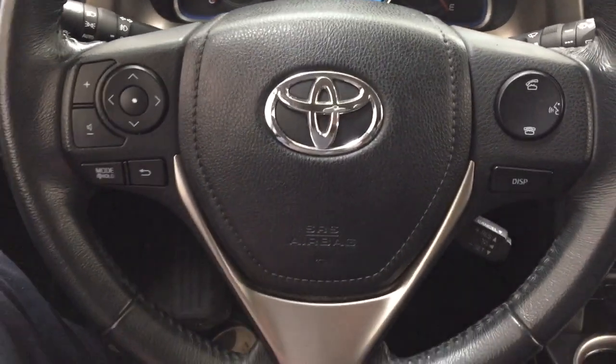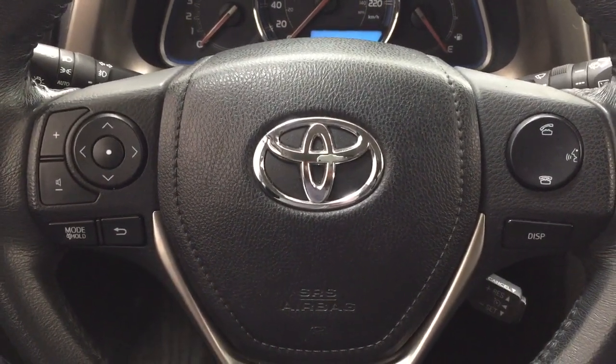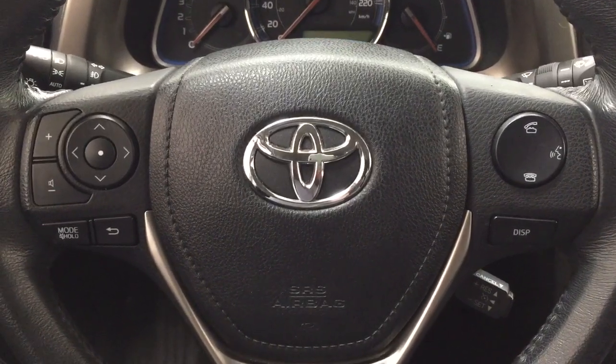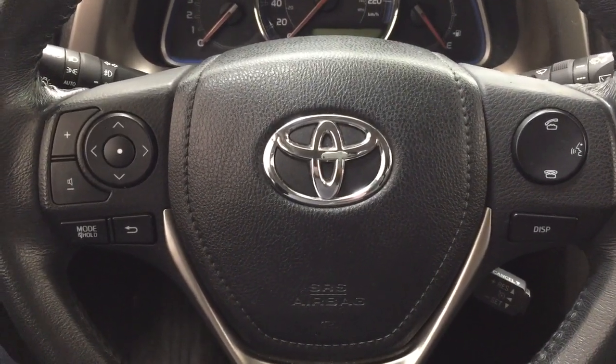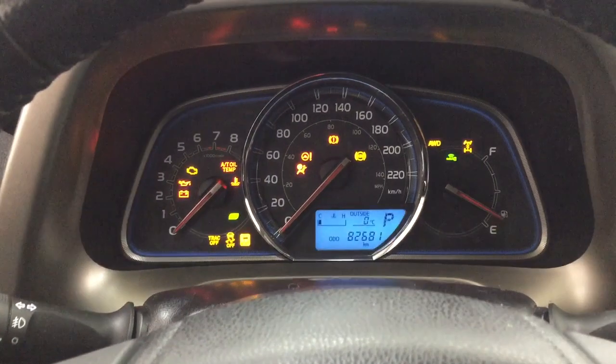A couple of the controls you'll see on the steering wheel include your volume control, seek function, mode select, Bluetooth connectivity, voice recognition display, and cruise control. Taking a closer look, it does come equipped with the push button start. All you have to do is put your foot on the brake, hit the push button, and it will start up for you automatically.